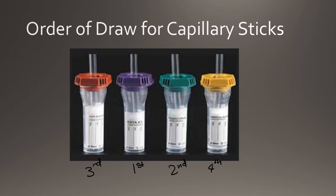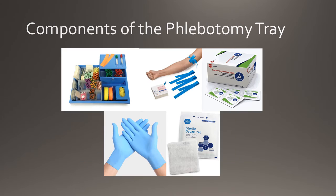This is why anticoagulant tubes are collected first in capillary puncture. In order to perform the phlebotomy procedure, phlebotomists must assemble their phlebotomy tray. This tray contains all of the materials which a phlebotomist needs. Components of the phlebotomy tray typically include gloves, 70% isopropyl alcohol, tourniquets, plasters, alcohol prep pads, syringes, evacuated tubes, tube holders, needles, and gauze.